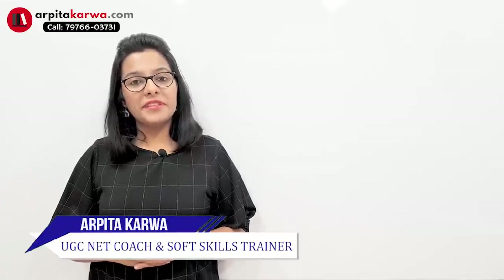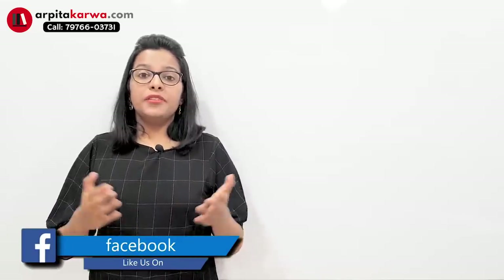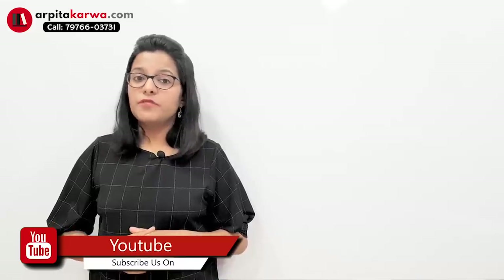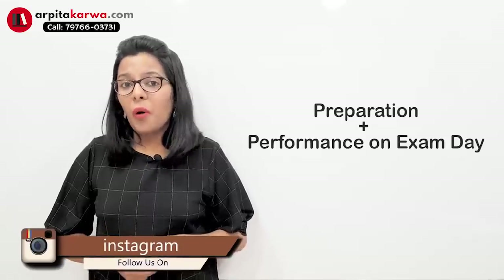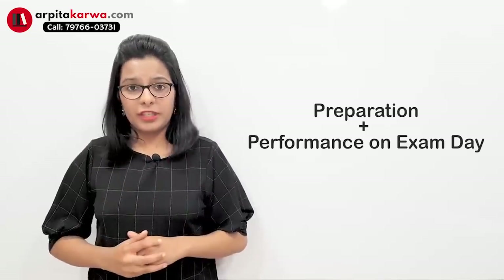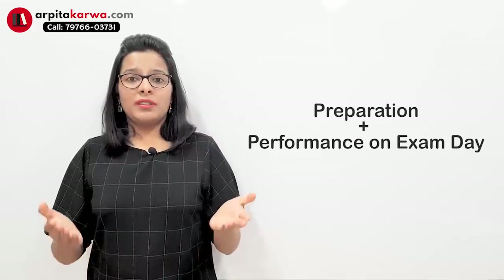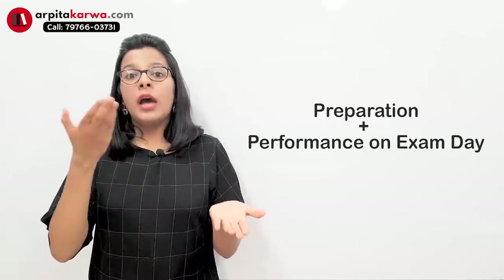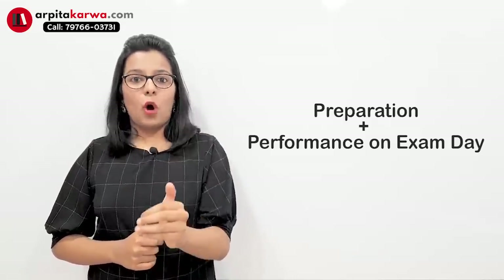Hi friends, I'm Arpita Karwa and in this video lecture I'm going to talk about how you can score the highest marks on the day of the UGC NET exam. A lot of students have been talking to me and saying that they've prepared really well but now they are anxious and nervous. I'm making this video for those students who want last-minute tips to boost their NET score. Preparation is important, but how you perform on the day of the exam is equally important.